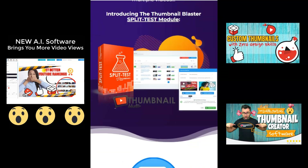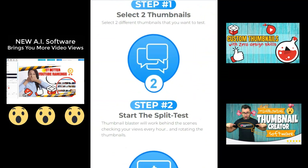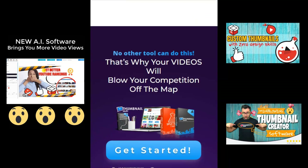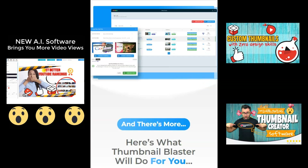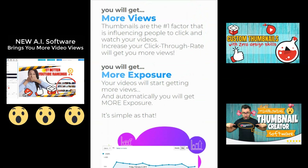Find out how you can create breathtaking thumbnails with only three clicks using Thumbnail Blaster. Here's what Thumbnail Blaster will do for you. You will get more views. Thumbnails are the number one factor influencing people to click and watch your videos. Increasing your click-through rate will get you more views.